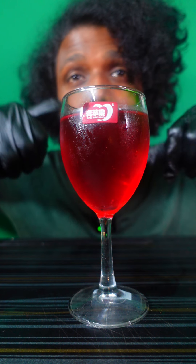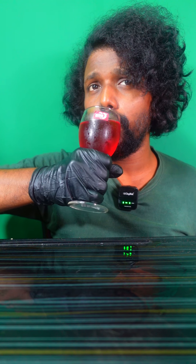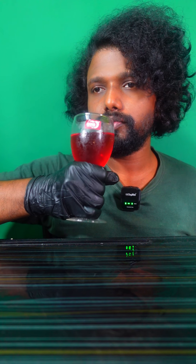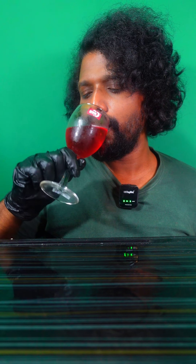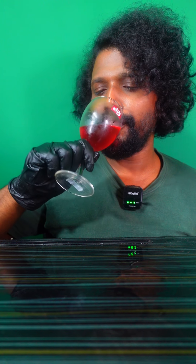So friends, we have the last flavor — this is the pomegranate Red Bull flavor, let's taste it. Not bad. A little pomegranate flavor in there somewhere. It's okay.